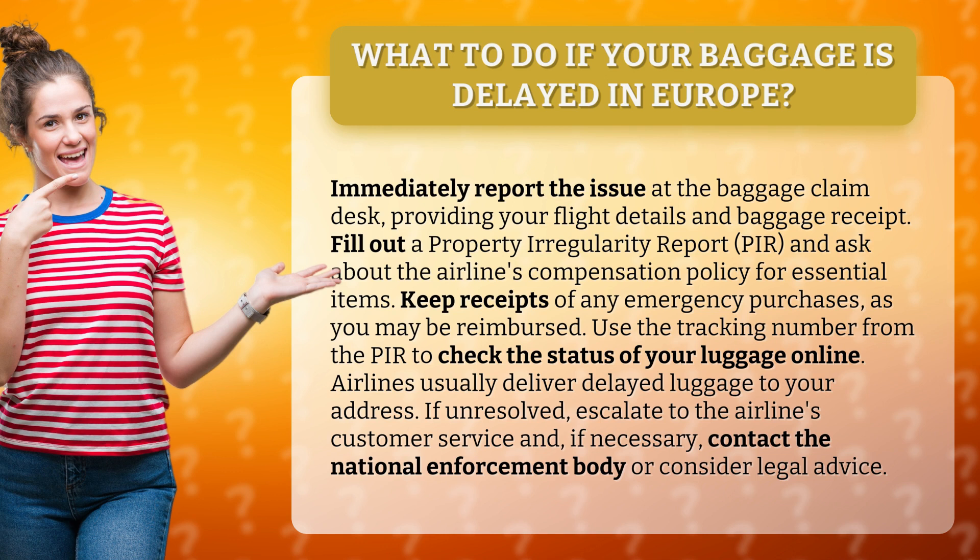Fill out a Property Irregularity Report and ask about the airline's compensation policy for essential items. Keep receipts of any emergency purchases, as you may be reimbursed.